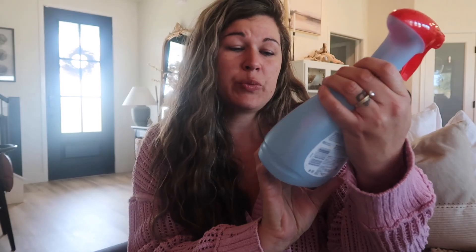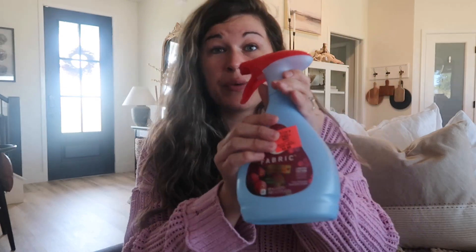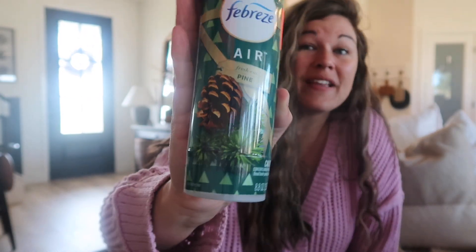I also got some holiday Febreze fabric spray - the cranberry one smells really good and was only $3.99. I also got an air pine Febreze spray for $1.99. That's everything from Ollie's. It wasn't like decor really, but I think it's staple pieces - smell-good things for the holiday and Christmas books. Definitely go check them out.